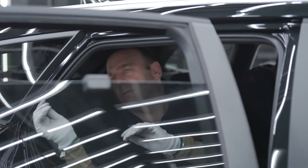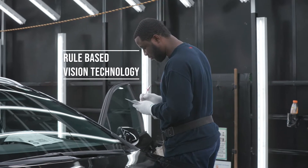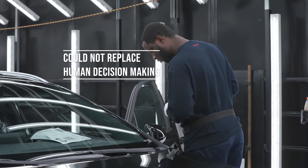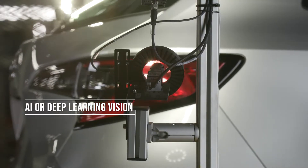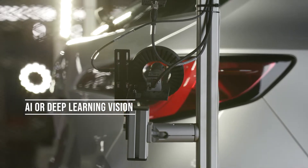It was clear that the traditional rule-based vision technology could not replace this human decision-making process. Hence, AI or Deep Learning Vision became the technology of choice.